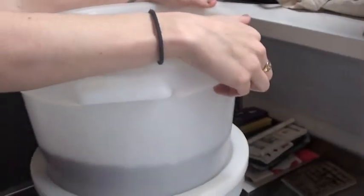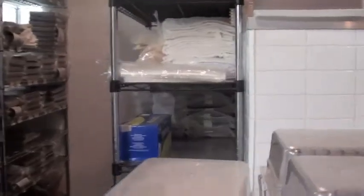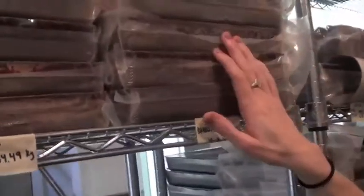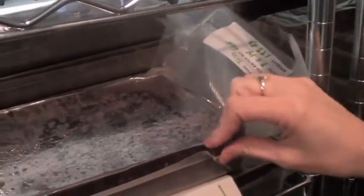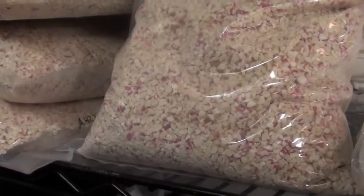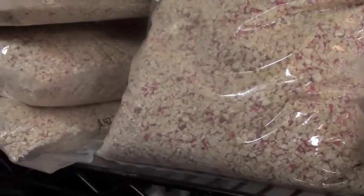Once it gets ground, we age it for anywhere from a month to a year. This whole library back here is very rare — all of this is an aging chocolate liquor. When it's time for it to turn into chocolate bars, it'll get chopped back up and put into the tempering machine. And we're gearing up for the holidays — that peppermint will all be used in our peppermint chocolate bar, which debuts on Black Friday.